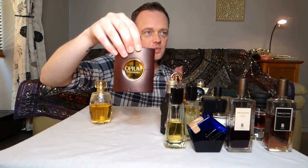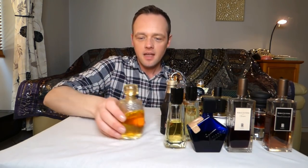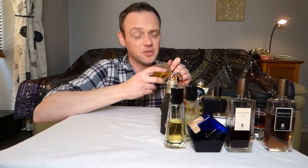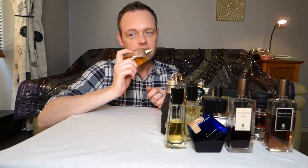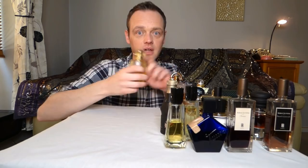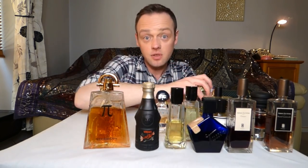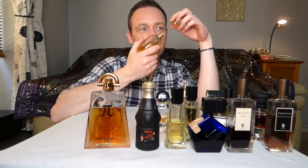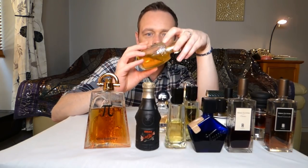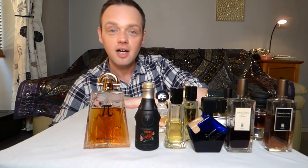Opium — goes without saying. It's one of the queens of the Orientals. Has to go to winter. Yvresse — this is really special because it reminds me of 1994-1996, going to a local department store to smell this when it was called Champagne. A friend got me this 125ml bottle and I love it so much. I don't want it to go off, so I'm putting it in the right pile — on my shelf for spring/summer.